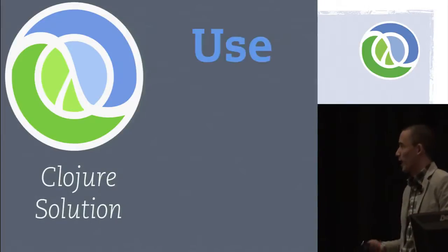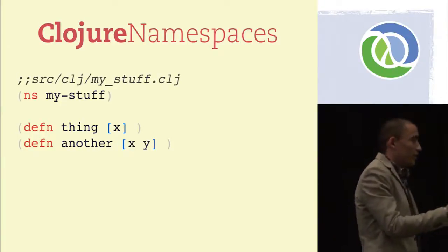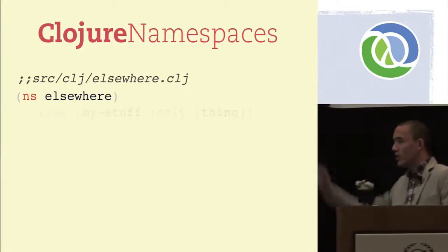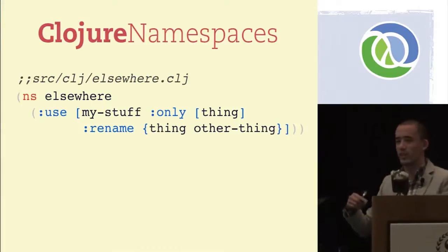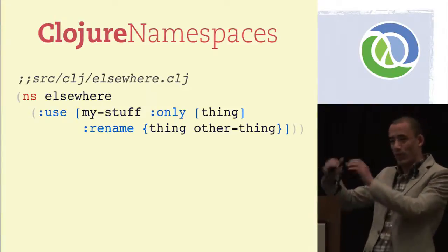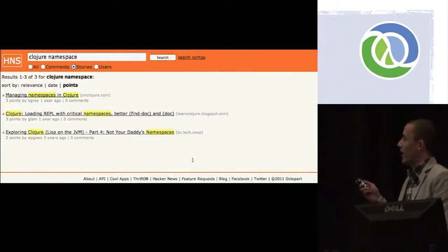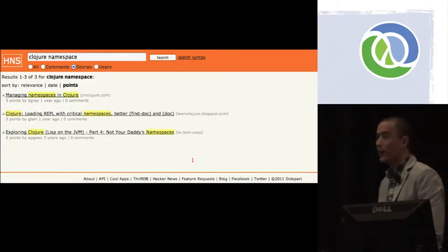The Clojure solution to this problem: use namespaces. They're built into the language. This is one of my favorite features about Clojure and ClojureScript because it's just really simple. You say, here's my namespace, I have my stuff, I define my things here. When you're somewhere else, you just say, can you give me my thing from over there? And it's even better — you can say, can you give me the thing from over there but call it something else because I already have a thing like that? The top story on Clojure namespaces on Hacker News got three points. It's not cool, it's boring. But I love that it's boring.